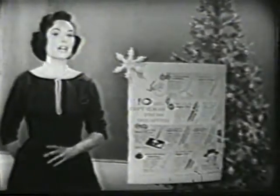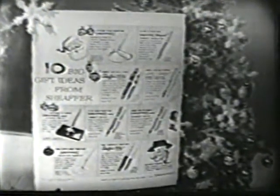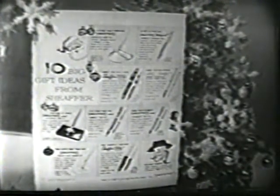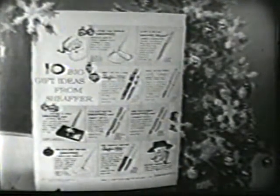Lovely Lady Schaefer fountain pens. And for everyone in the family, wonderful gift ideas from just $3.95. Look for this handy shopping guide in the magazine section of today's newspaper — here you'll find a whole page of Schaefer gift ideas in full color.